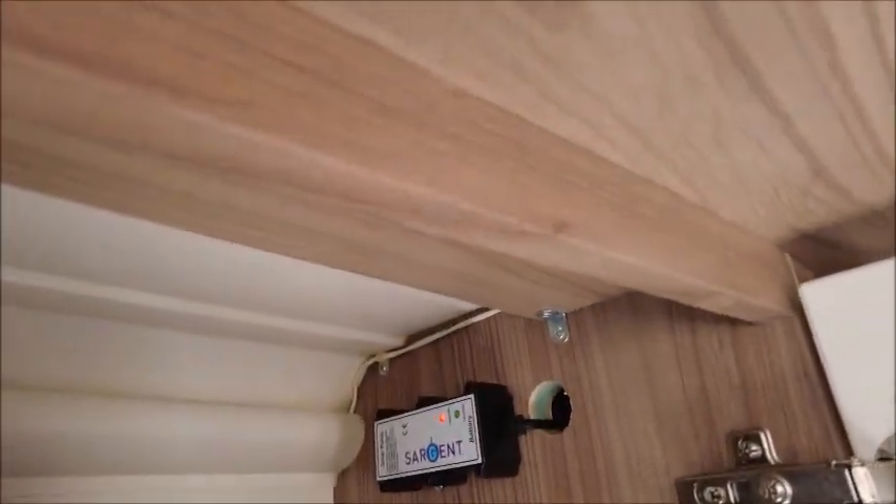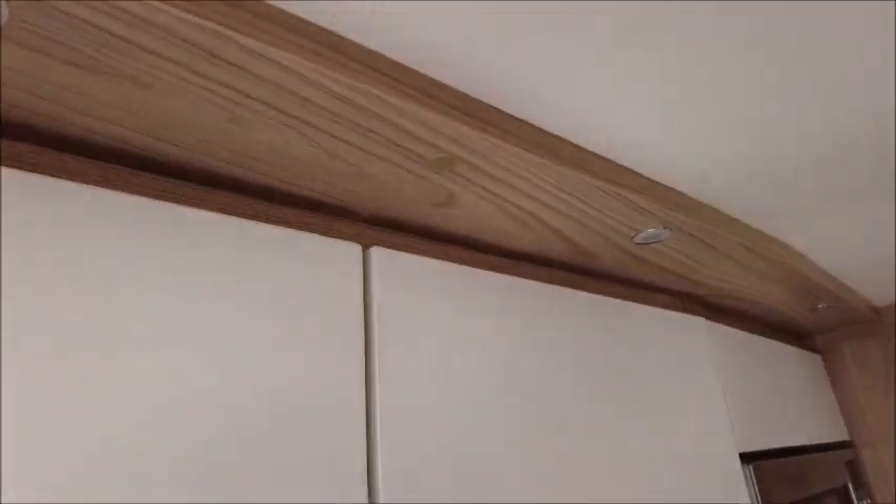In here we can see there is a solar panel battery, linked to a panel on the roof.